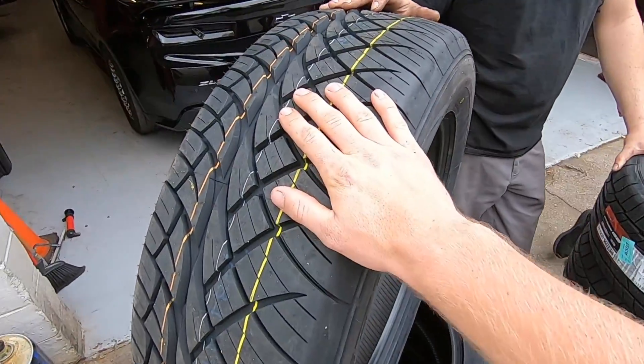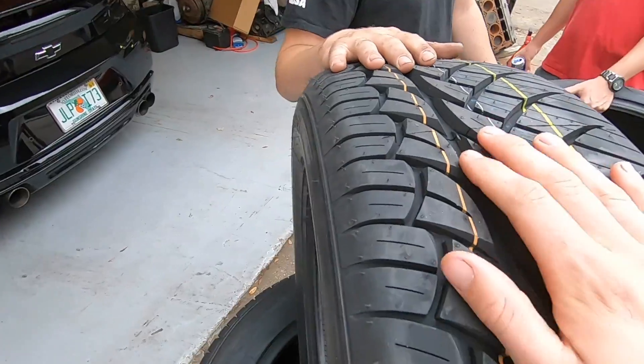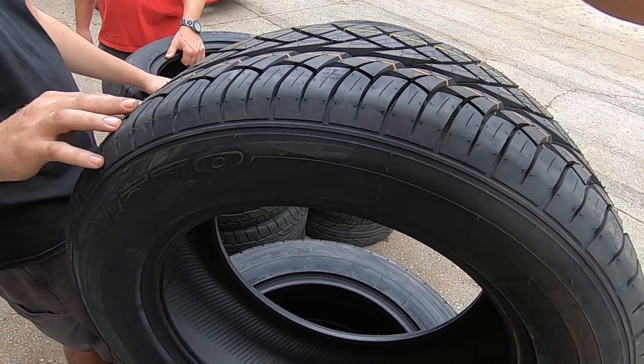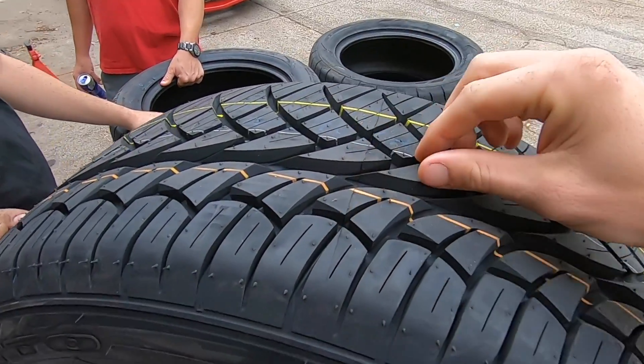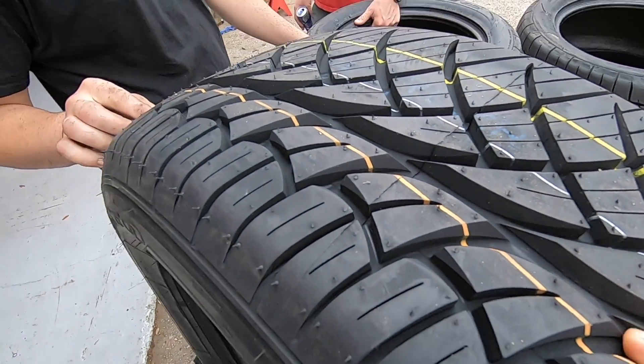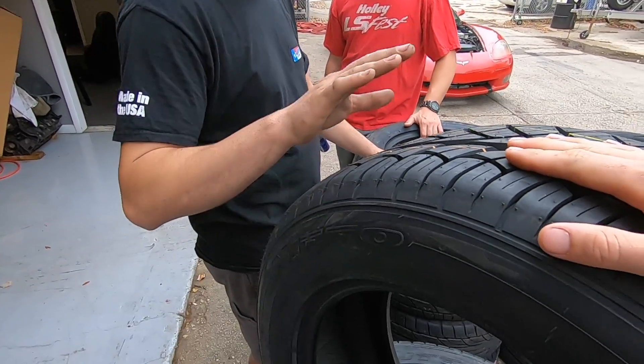James finally got a set of tires for his truck. I believe this is the new Nitto 420S — that's a newer version. Tread is deep on these. The ones currently on your truck are bald, literally showing cords. So James is getting some fresh Nittos.